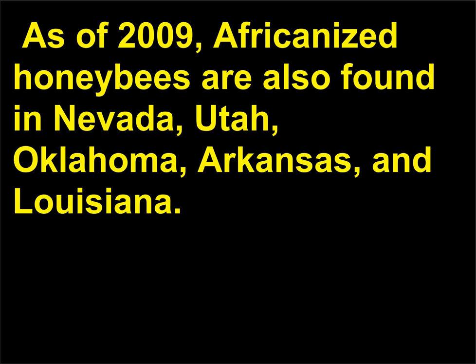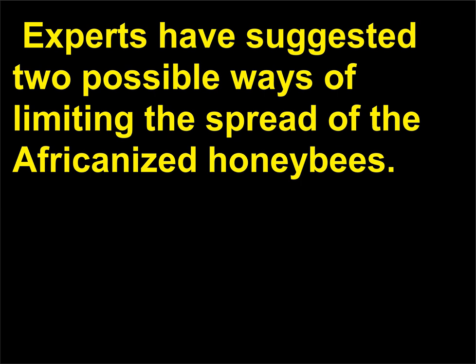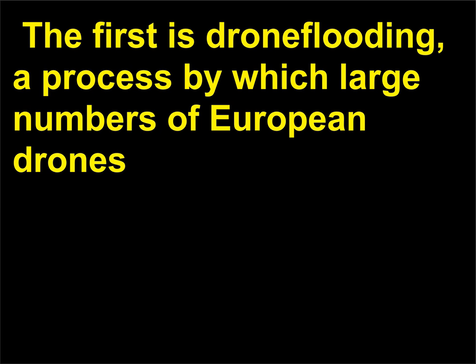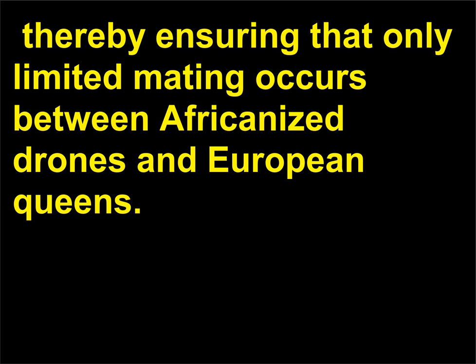As of 2009, Africanized honeybees are also found in Nevada, Utah, Oklahoma, Arkansas, and Louisiana. Their migration northward has slowed partially because they are a tropical insect and cannot live in colder climates. Experts have suggested two possible ways of limiting the spread: the first is drone flooding, a process by which large numbers of European drones are kept in areas where commercially reared European queen bees mate, thereby ensuring that only limited mating occurs between Africanized drones and European queens.